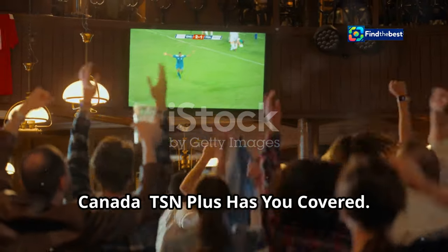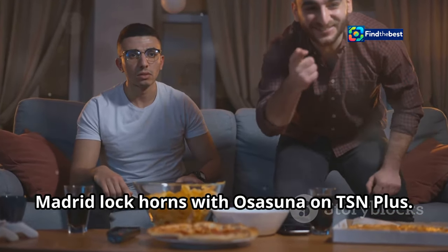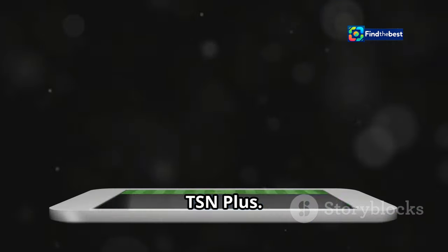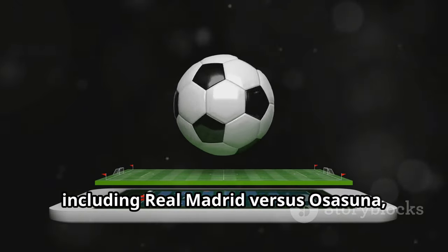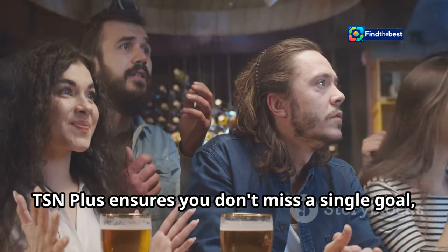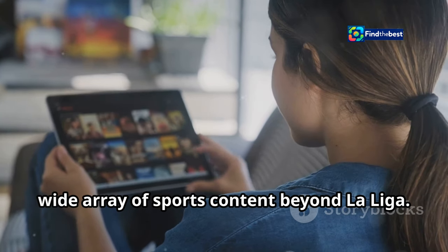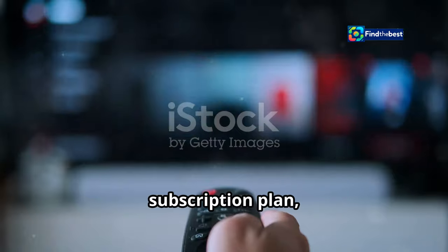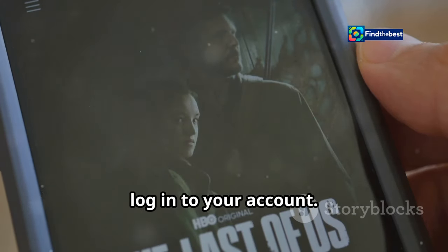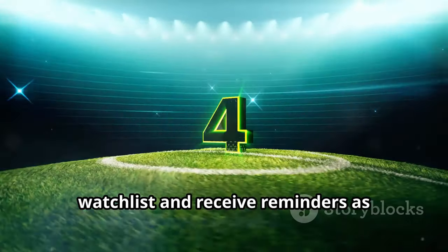Canadian football fans can join the excitement of La Liga and watch Real Madrid lock horns with Osasuna on TSN Plus. TSN, a leading sports network in Canada, offers comprehensive coverage of La Liga through its streaming service TSN Plus. With TSN Plus you can enjoy live streaming of all the La Liga action on your preferred devices, whether at home or on the go, ensuring you don't miss a single goal, save, or moment of drama. Subscribing provides access to a wide array of sports content; choose from a monthly or annual plan. Once subscribed, download the TSN app, navigate to the La Liga section, find the Real Madrid vs. Osasuna match, add it to your watch list, and receive reminders as kickoff approaches.